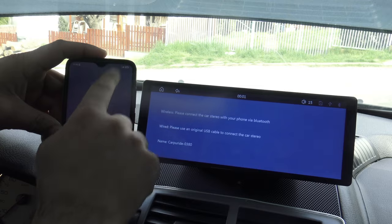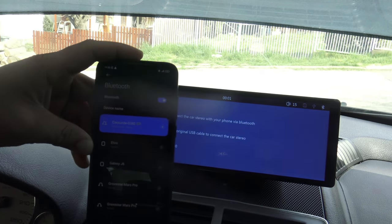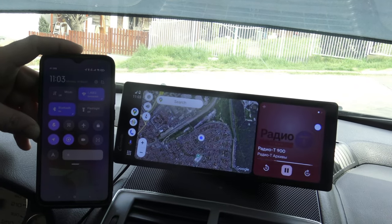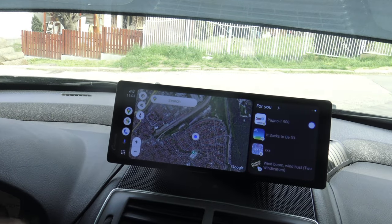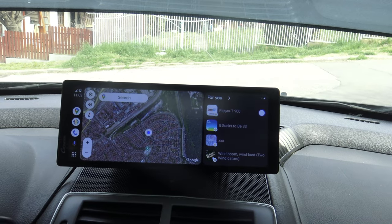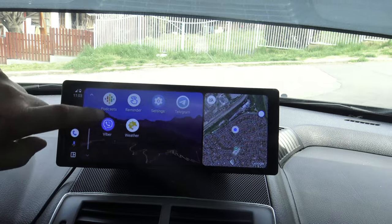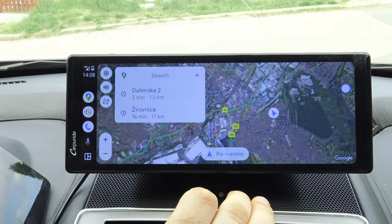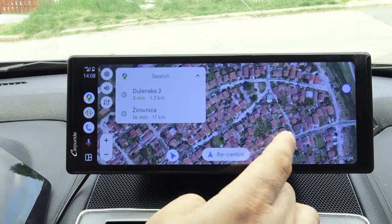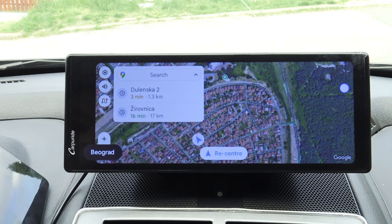One of the favorite features of the Carpuride 9.3 portable CarPlay device is Android Auto, which allows automatic connection with your smartphone as soon as you approach the car. This intuitive feature uses Bluetooth for automatic pairing, eliminating the need for manual adjustment every time you enter the car. Once connected, Android Auto provides access to voice-guided navigation, audio playback, and clear visuals on screen, making driving more comfortable, safer, and keeping you connected without distracting from the road.